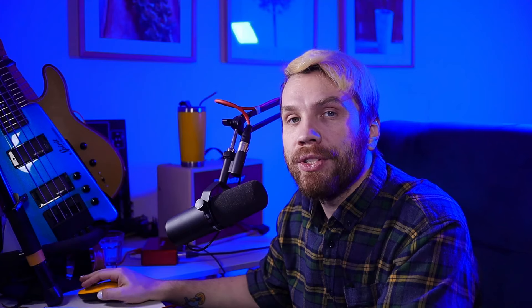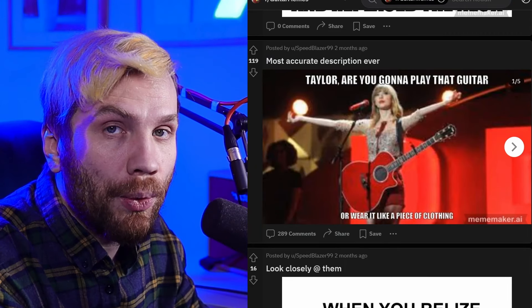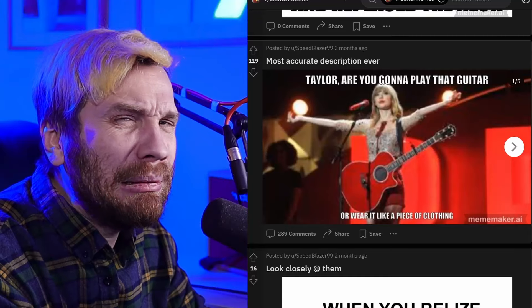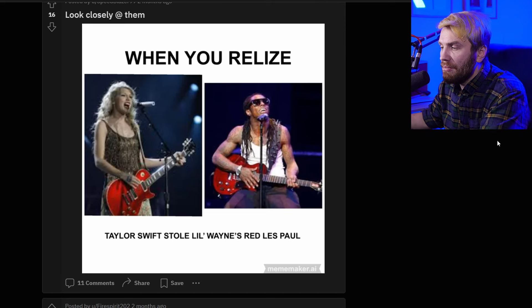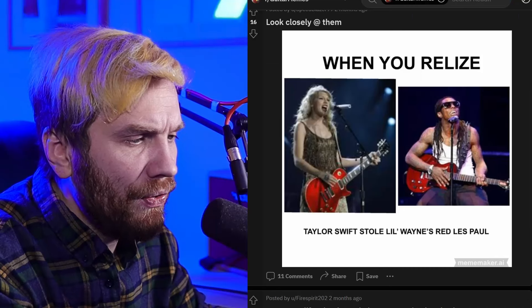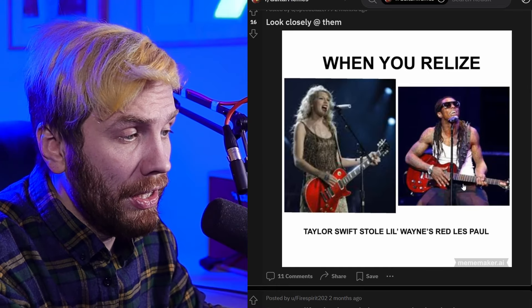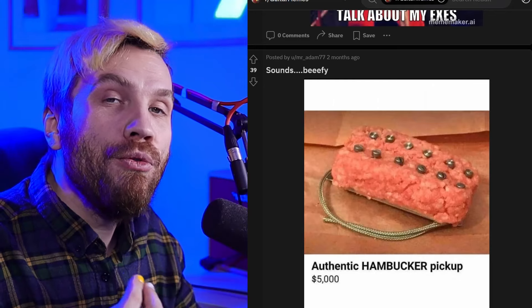All guitars must be electric by 2023. I'm Vodushran and I approve this message. Are you gonna play that guitar or wear it like a piece of clothing? To give her credit, she does play guitar and plays it sufficiently well — she's one of the most successful people who can play guitar ever, so I wouldn't be too bossy there. When you realize Taylor Swift stole Lil Wayne's red Les Paul — they just have the same kind of guitar, nobody stole anything. And I don't think it is the same guitar: you can see the marks on the fretboard, those inlays — they're not there on Lil Wayne's guitar. Case closed.